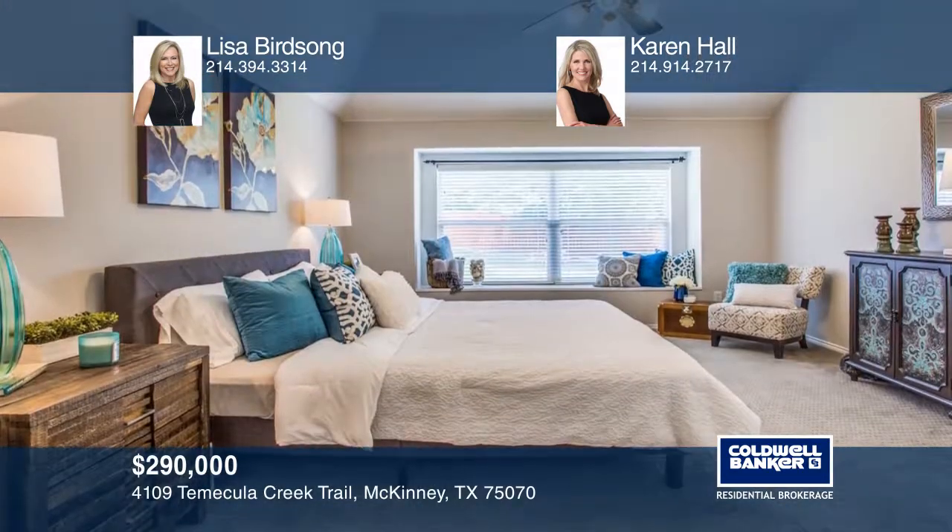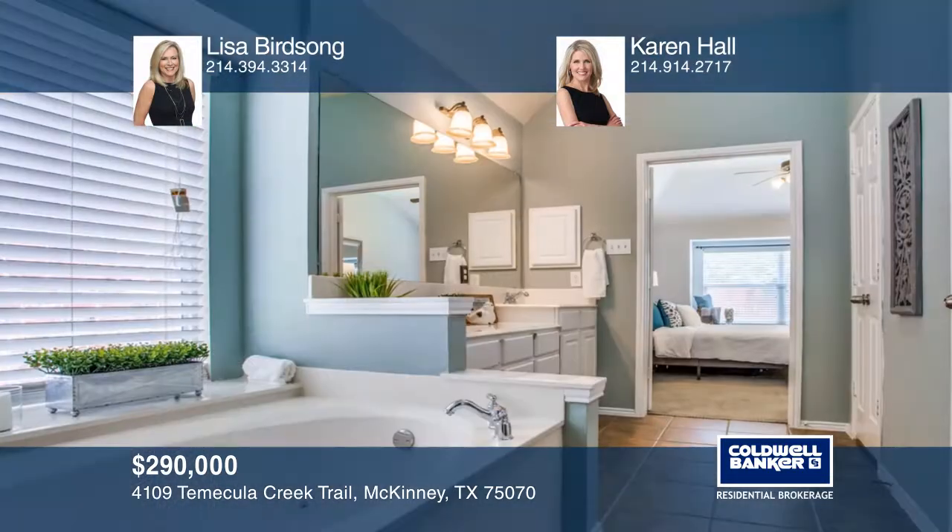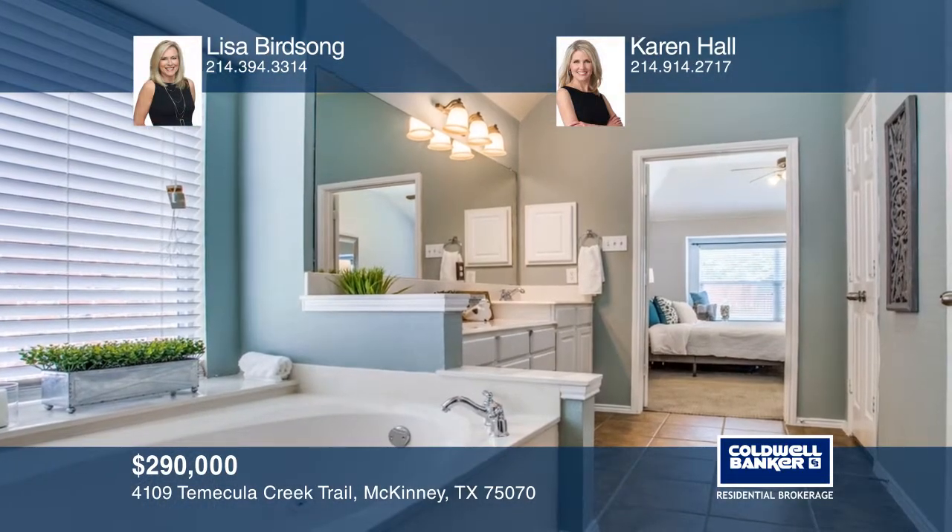Relax in a spacious master with lavish en suite. An oversized private backyard features a pergola covered patio.